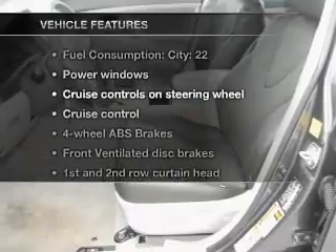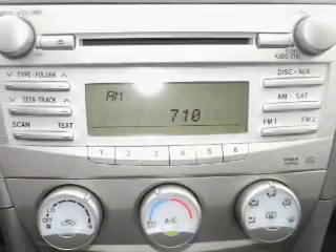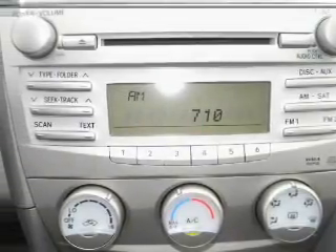Plus, enjoy these notable features that are included in this vehicle: power windows, power steering, cruise control, power mirrors, and AM/FM stereo with an MP3 player.